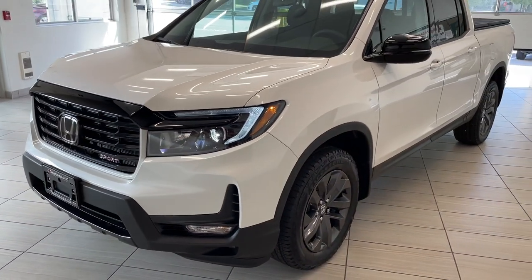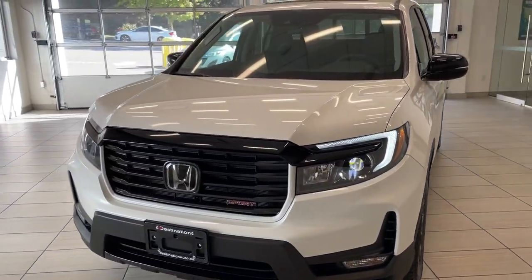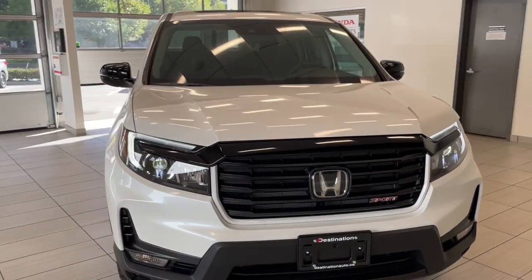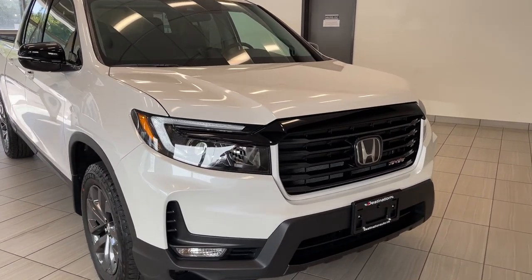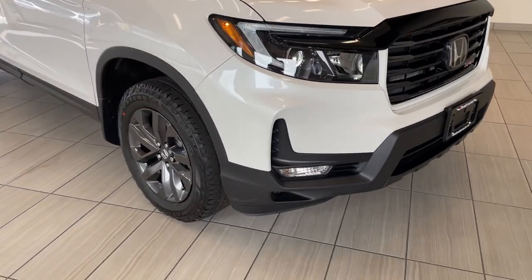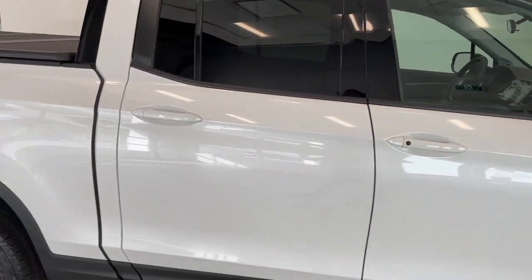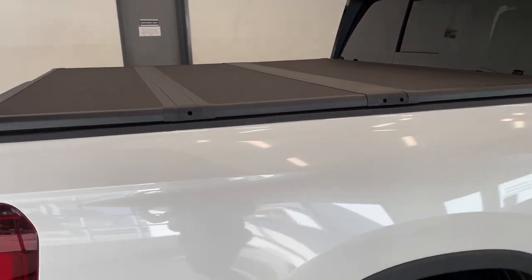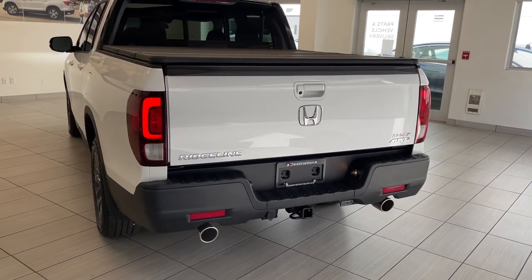Check out our brand new 2023 Honda Ridgeline Sport — available to purchase right now. Just take a look at this truck, it looks absolutely fantastic. The nice bright daytime running lights, large gray alloy wheels, as well as the sunroof up on top. This one's actually got a tonneau cover already installed too.